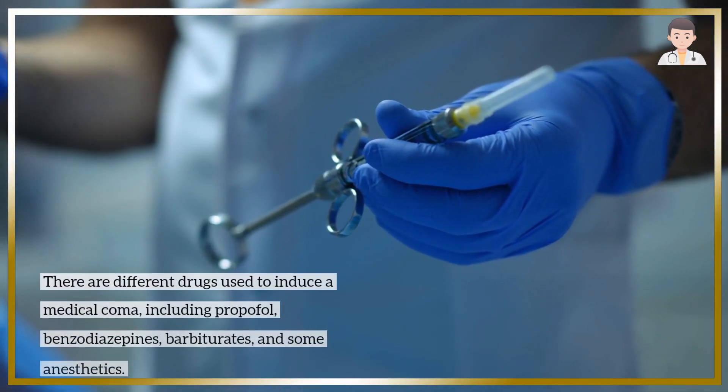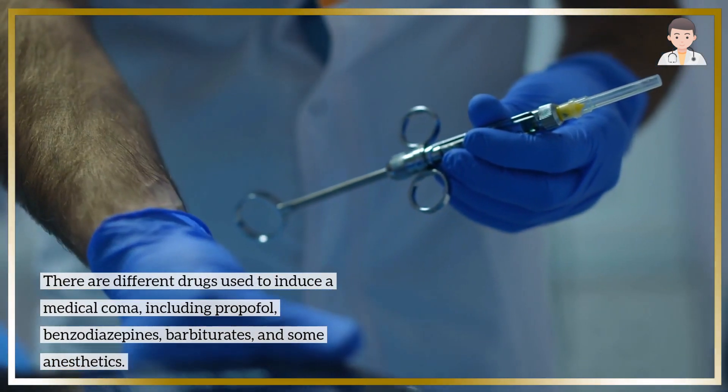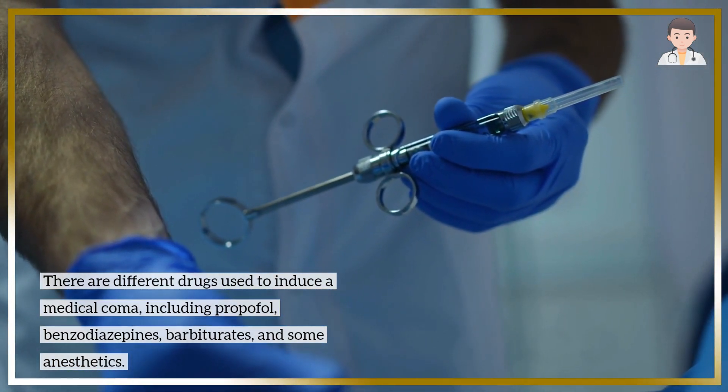There are different drugs used to induce a medical coma, including propofol, benzodiazepines, barbiturates, and some anesthetics.